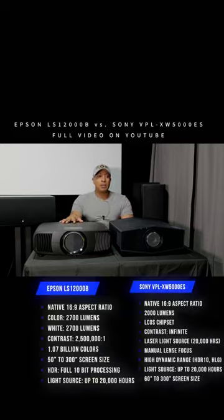As far as light output, the Epson LS12000 has a light output of 2,700 lumens.